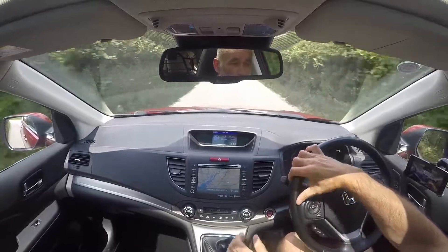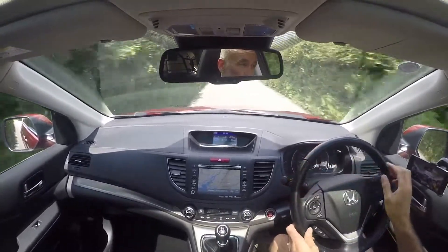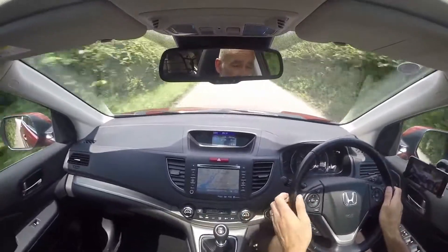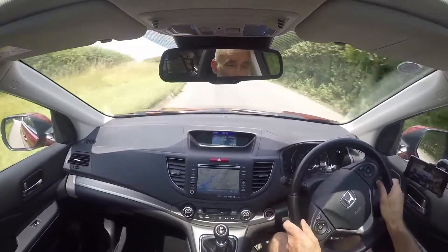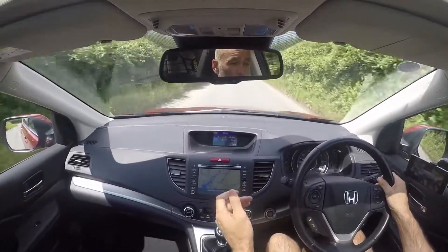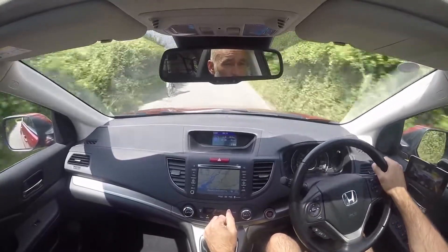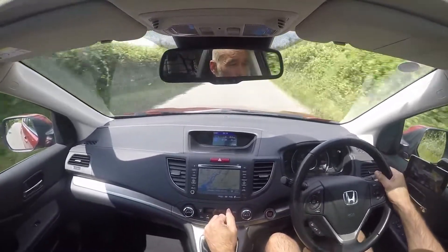The car, obviously being an EX with the leather interior, also has heated seats. They all work exactly as they should, even though you don't really need them on a day like today. The rest of the dashboard is working exactly as intended — all the pixelation and all the readouts are absolutely spot on.